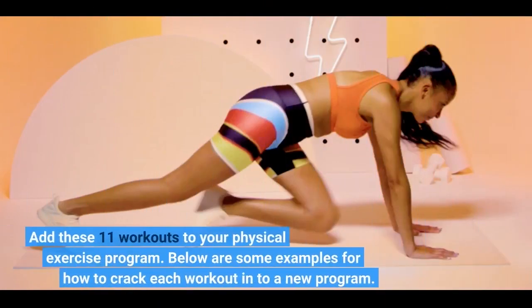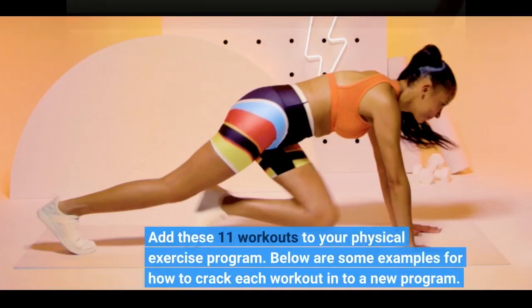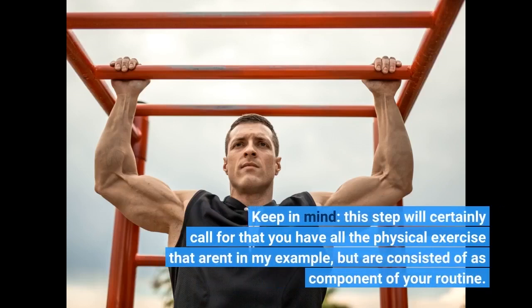Add these 11 workouts to your physical exercise program. Below are some examples for how to break each workout into a new program. Keep in mind this step will certainly require that you have all the physical exercises that aren't in the example but are included as part of your routine.